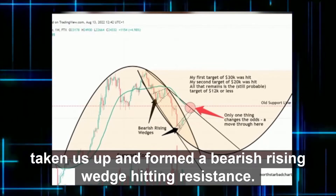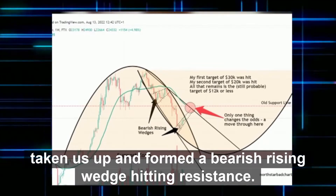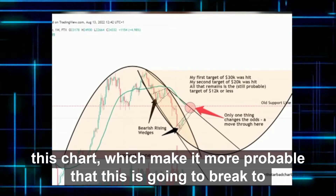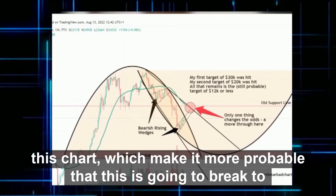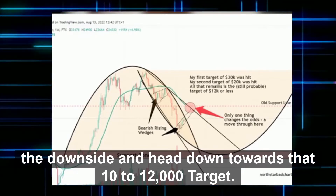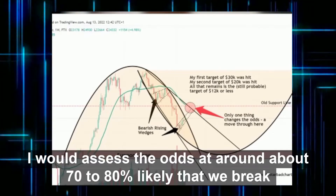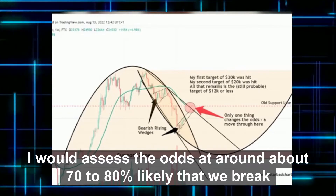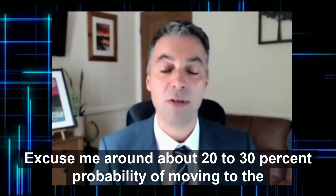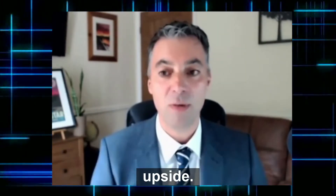It's taken us up and formed a bearish rising wedge hitting resistance. There are a number of technical analysis features of this chart which make it more probable that this is going to break to the downside and head down towards that $10,000 to $12,000 target. I would assess the odds at around 70 to 80% likely that we break down to see those lower lows, and around 20 to 30% probability of moving to the upside.